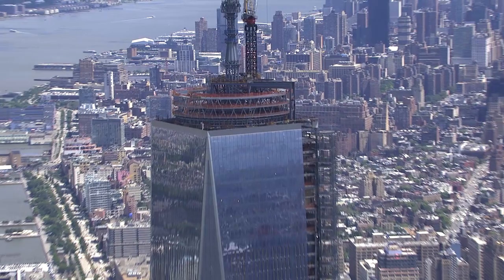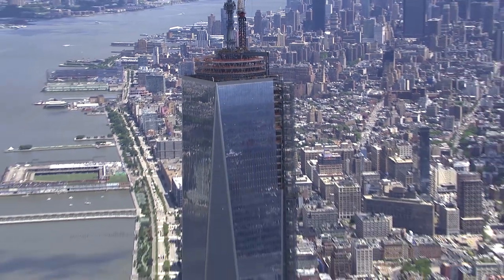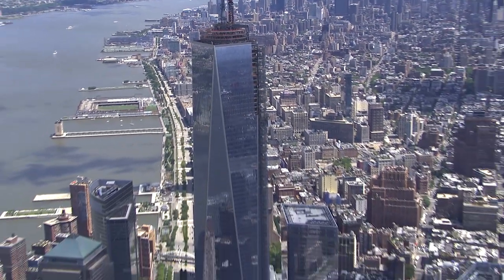So for us it was just another job, but the other side of the coin was this was an incredible American landmark. This building is the tallest building in the Western Hemisphere.